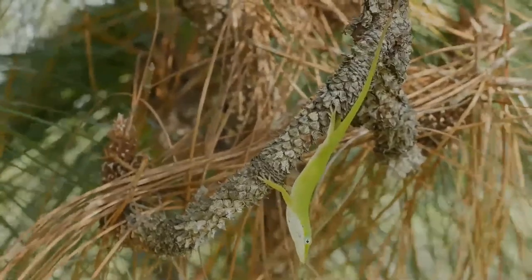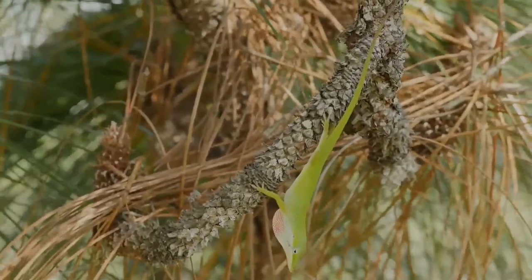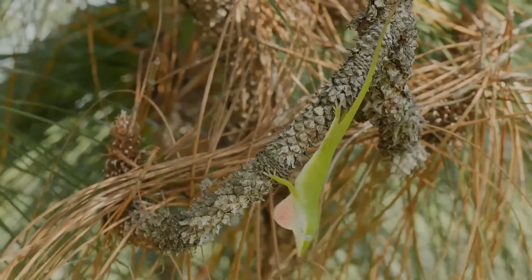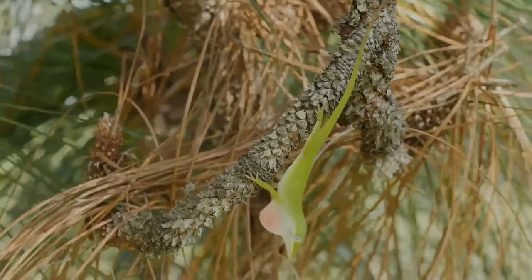An anole's diet consists primarily of small insects such as crickets, grasshoppers, flies, butterflies, moths, cockroaches, small beetles, and other arthropods including spiders, as well as occasionally feeding on various grains and seeds.